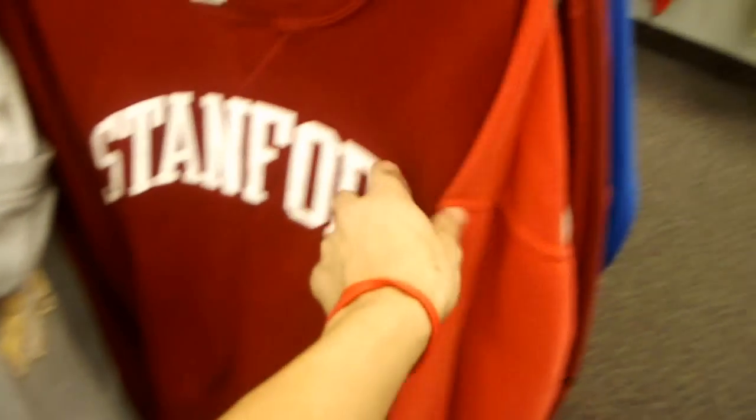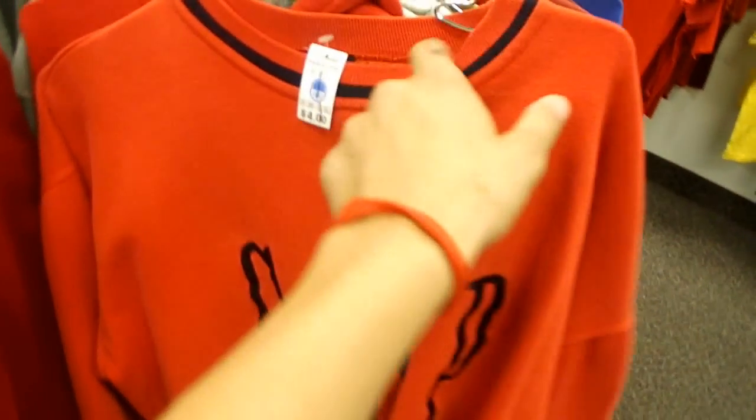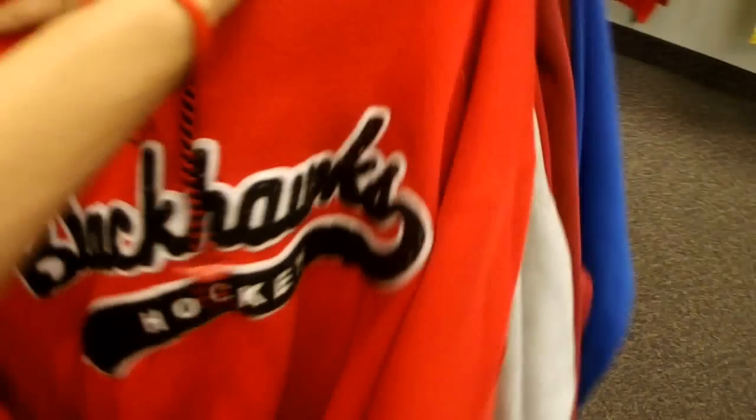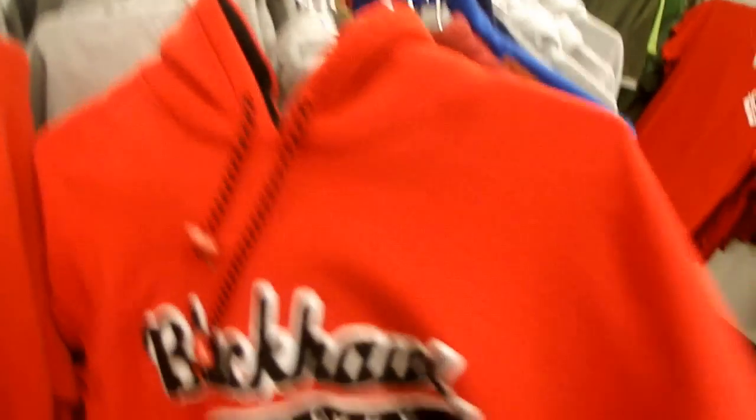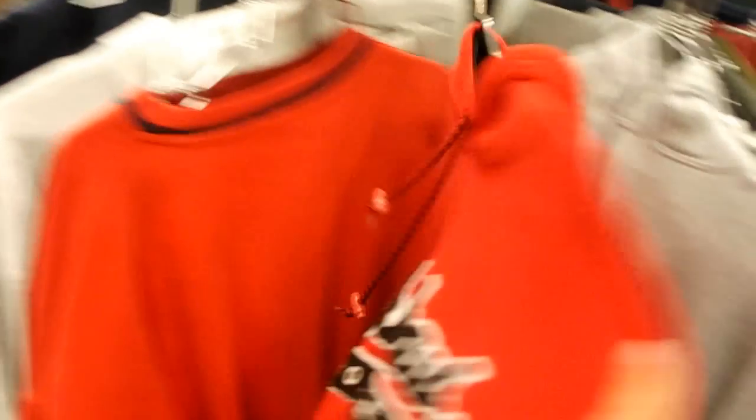Alright, here's the sweaters. Got one decent come up on a sweater. First one here is a Stanford — it's plain. We got a classic Gap, that's pretty vintage looking. But the best come up that I'm going to cop is this Starter Blackhawks striped hoodie. Blackhawks on the side, Starter on the sleeve. Real sick, so this is a nice find. I'm going to cop that.